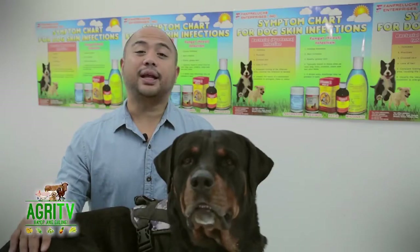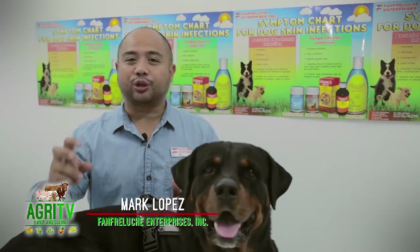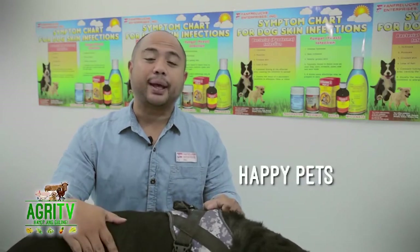Dr. Kimberly, thank you very much for sharing. Everyone, I hope you remember and took note of everything Dr. Kimberly shared with us. Heartworm infection is a disease that's very easy to prevent but very hard to treat. So on that note, always remember and never forget — happy pets, happy parents. AgriTV, hayo pang galing!